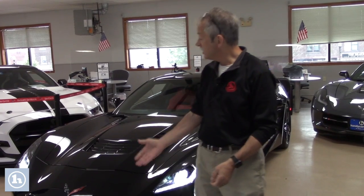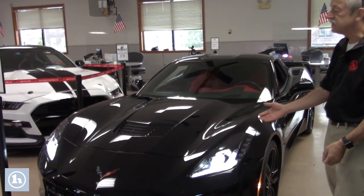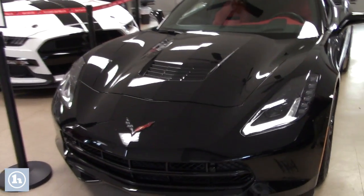Hi Stephen, welcome to Handy's Downtown, home of Sports Cars USA. Here's that 2016 Corvette Stingray. Beautiful car.